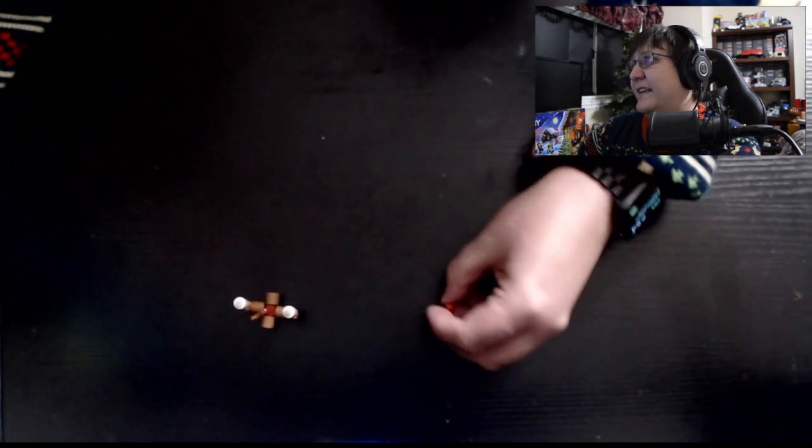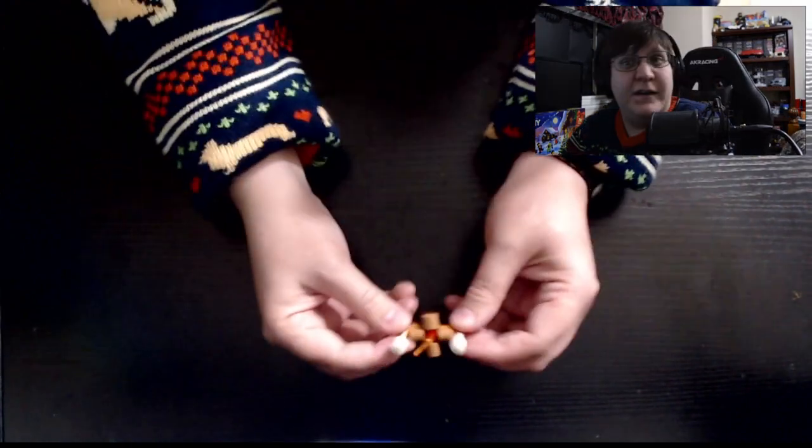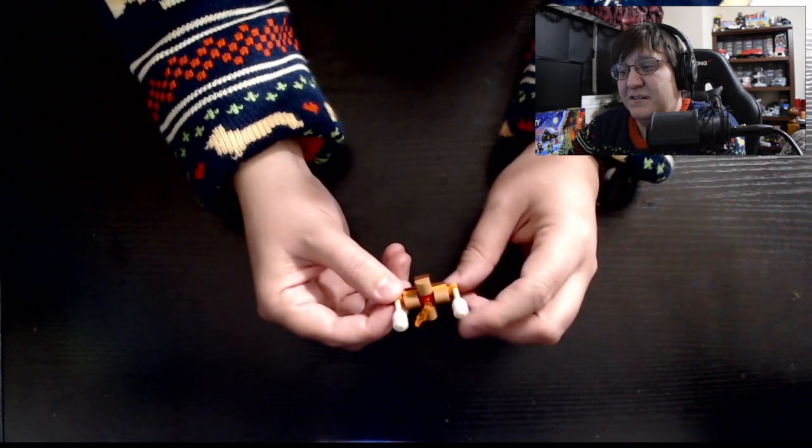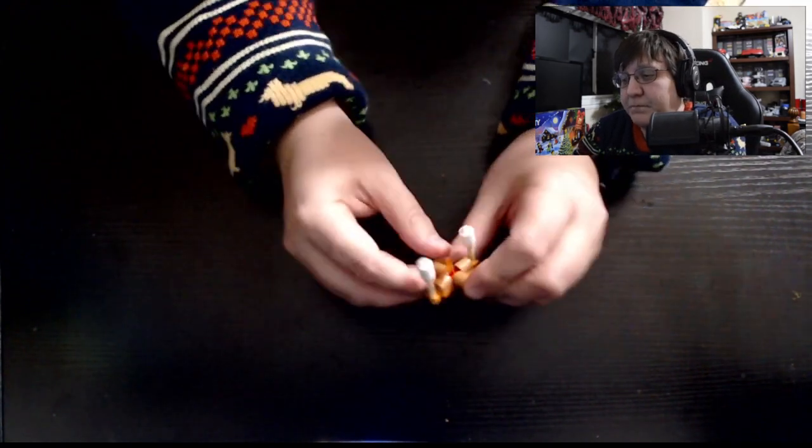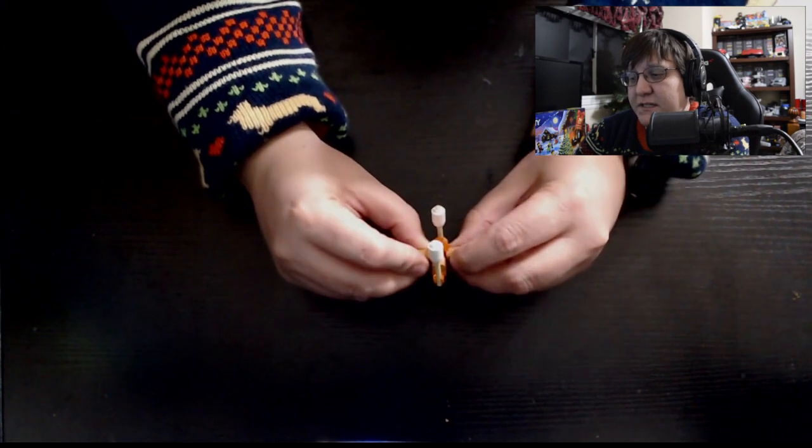If you guys have any idea what it could be — chestnuts roasting on an open fire? But those look more like marshmallows. I don't know. That's gonna be it for today and I will see you guys tomorrow for the next day.